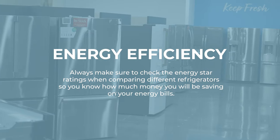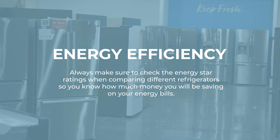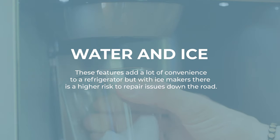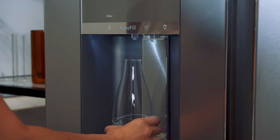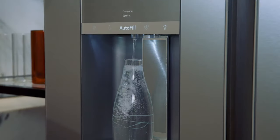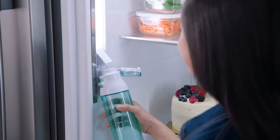Next, we'll jump into energy efficiency. Look for a fridge with an ENERGY STAR rating to save on energy bills — most refrigerators today do have that ENERGY STAR rating. It's also critical to know if you want a water or ice dispenser. Some refrigerators have built-in water and ice dispensers, which can be very convenient, but they do add to the price. These dispensers can be located on the exterior of a refrigerator or on the interior inside the fridge.